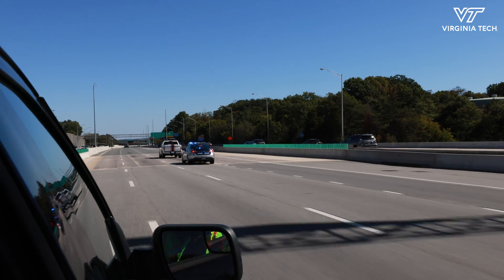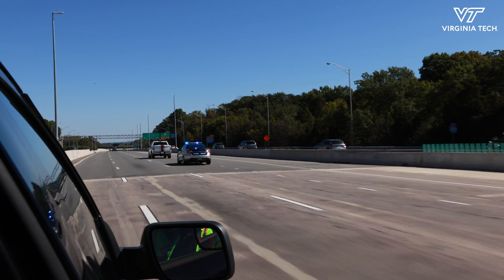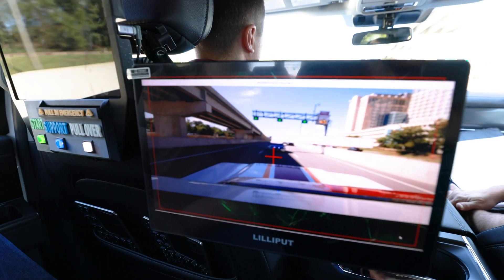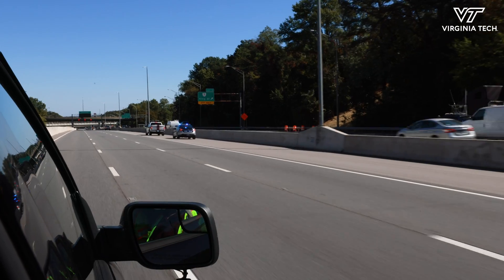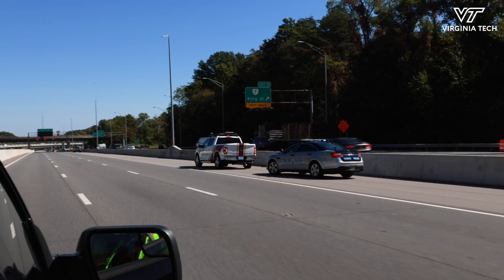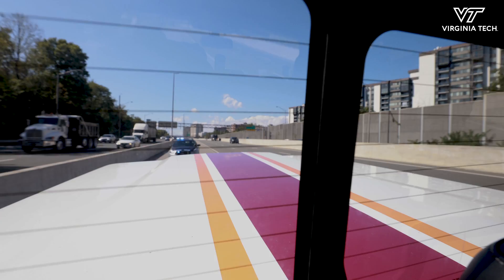Now we have a police officer that's behind us in our rear view — they want to make contact with us, the blue lights are on. Emergency vehicle activity detected from behind. Yielding. Pulling over for the emergency vehicle. Right now, our vehicle is looking for a safe space to merge onto the shoulder for the traffic stop.